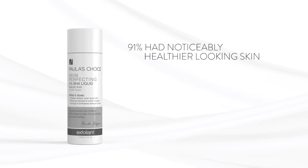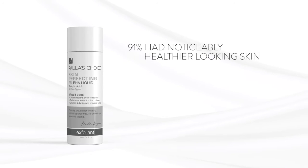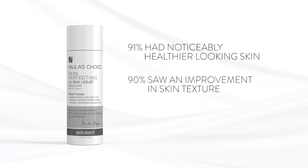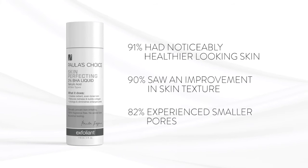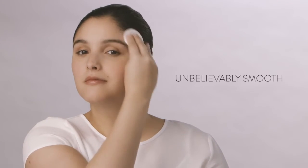An independent clinical study revealed 91% of participants had noticeably healthier looking skin, 90% saw an improvement in skin texture, and 82% experienced smaller pores. With daily use, you too can have unbelievably smooth and radiant skin overnight.